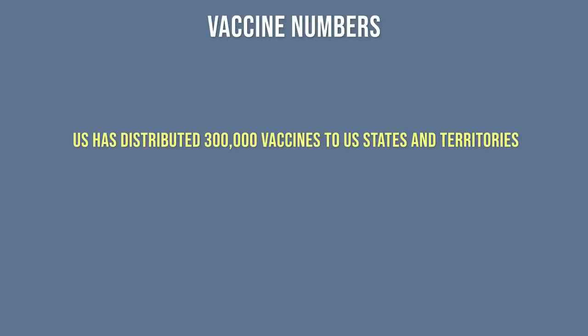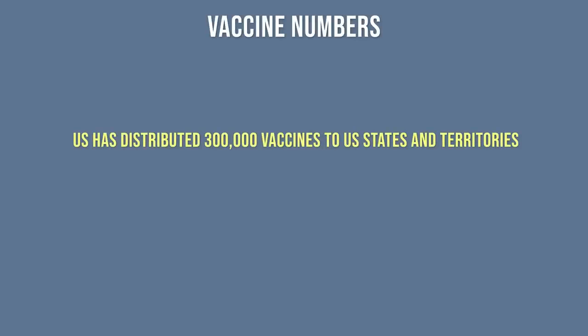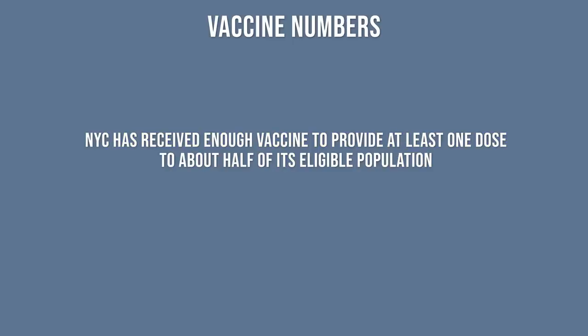As of the recording of this video, the U.S. government has distributed 300,000 vaccines to U.S. states and territories, and New York City has received enough vaccine to provide at least one dose to about half of its eligible population, while Washington D.C. has enough to provide one dose to 70% of its eligible population.